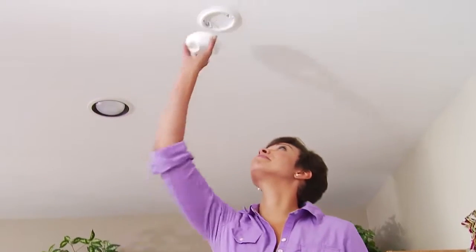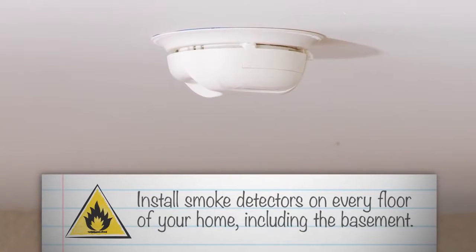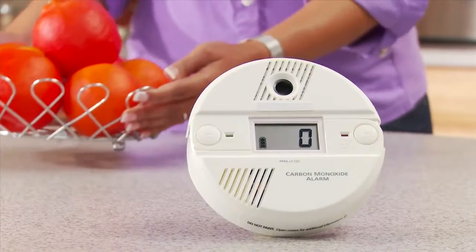Every home should have smoke detectors. Install smoke detectors on every floor of your home, including the basement. You will sleep easier. That goes for carbon monoxide detectors, too.